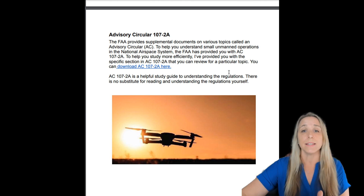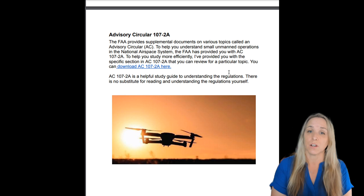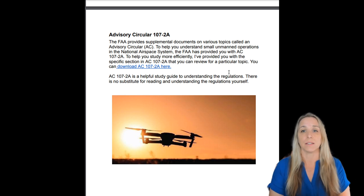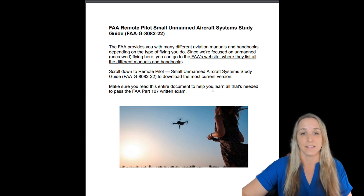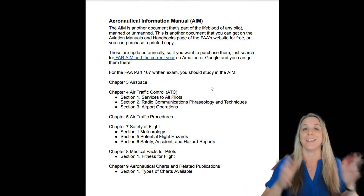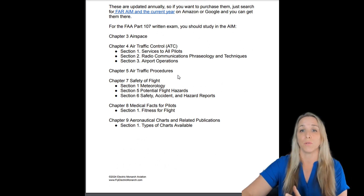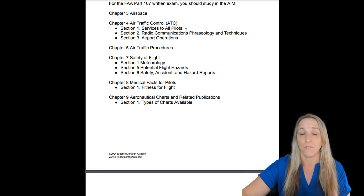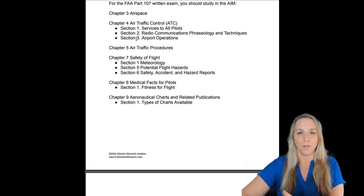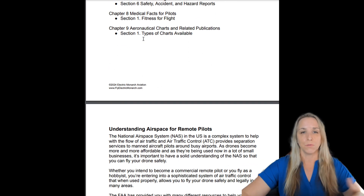Advisory Circular 107-2A is a supplemental document to 14 CFR Part 107 — it provides guidance on the Code of Federal Regulations. The FAA also has a study guide you can download. For the Aeronautical Information Manual, study Chapter 3 on airspace, Chapter 4 on air traffic control — read sections 1, 2, and 3 — Chapter 5 in full, and the relevant sections of Chapter 7.